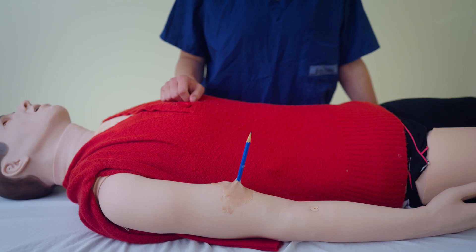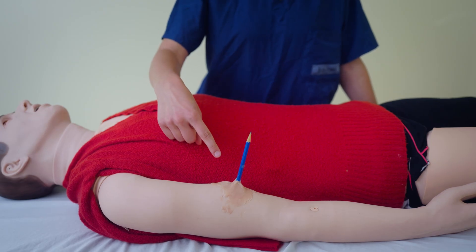If the person has a penetrating injury — for example, something stuck in the wound like a knife or a piece of glass — don't remove it. Taking it out can make the bleeding worse and can damage surrounding structures. Please let the 911 operator know that there is a penetrating injury.